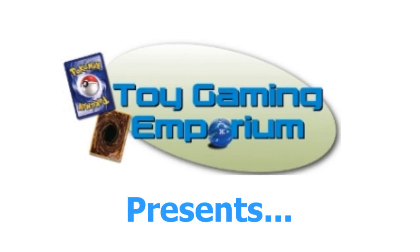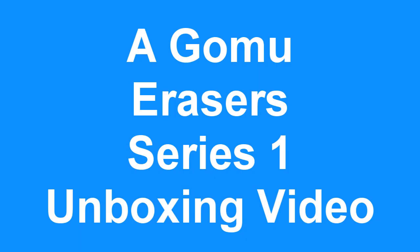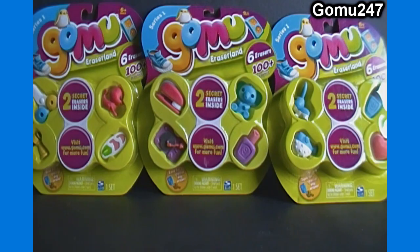Hello again YouTubers and Gomu fans! This is Gomu 24-7 with another Gomu pack opening video brought to you by ToyGamingEmporium.com. For today's unboxing we have 3 packs of series 1 — 6 packs to unbox.